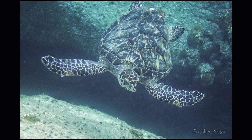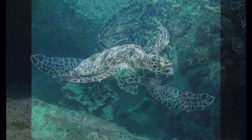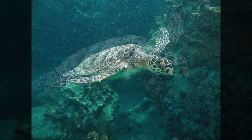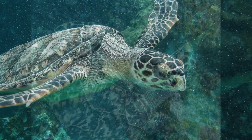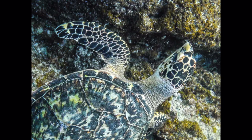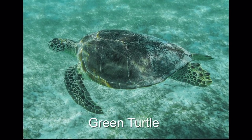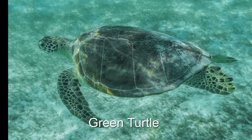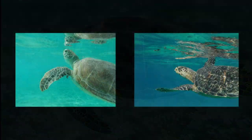Timmy knows me too. I kind of make a humming noise and he comes up to investigate. Timmy is a hawksbill turtle — see his pointed beak like a hawk? Hawksbills have a distinct bright pattern on their bodies and shells. I also see green turtles on the other side of the island: no beak and not as much pattern on their shells. You can see the difference.